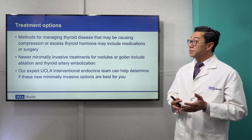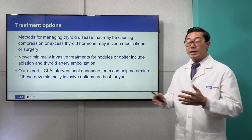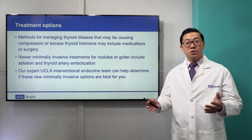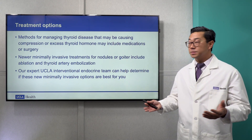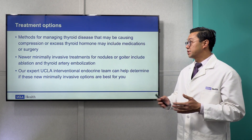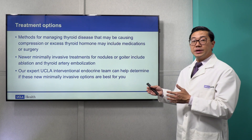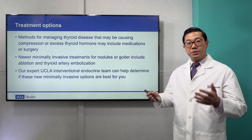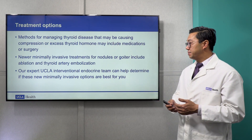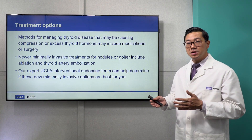The traditional methods for managing these thyroid diseases that may be causing compression or excess thyroid hormone may include medications or surgery, or a combination of both. However, new minimally invasive treatments for nodules or goiter include thyroid ablation and thyroid artery embolization. Our expert UCLA interventional endocrine team can help determine if these new minimally invasive options are best for you.